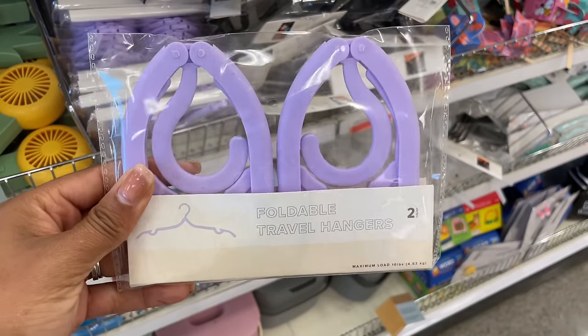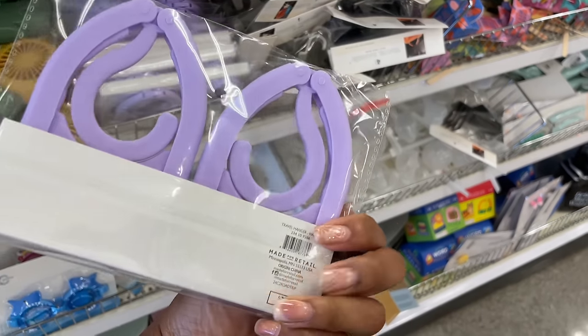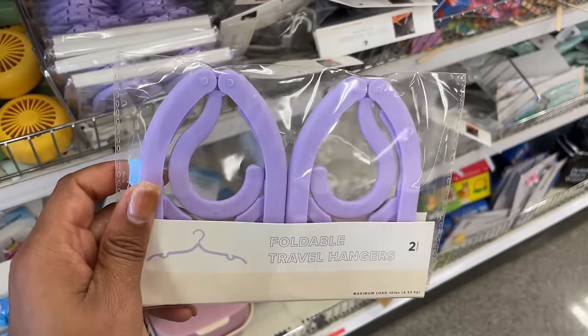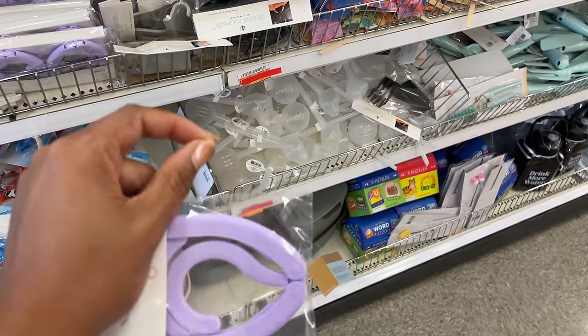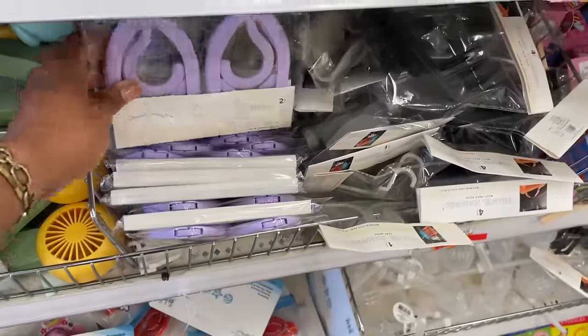We've got a foldable travel hanger — it's a two-pack for one dollar. Maybe if you wear suits you could hang it in your car in that little thing in the back. It's collapsible so you can keep one in your car.